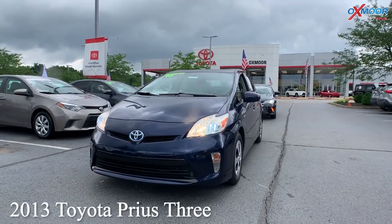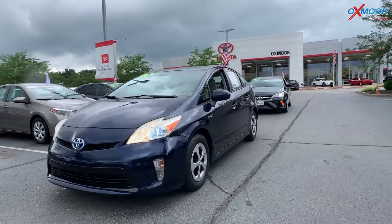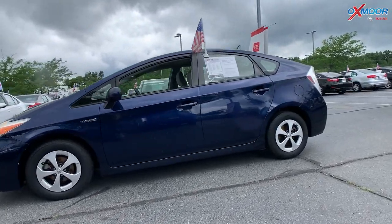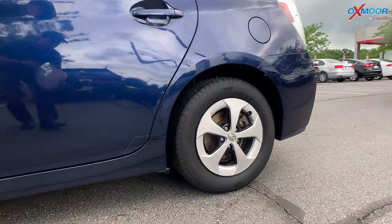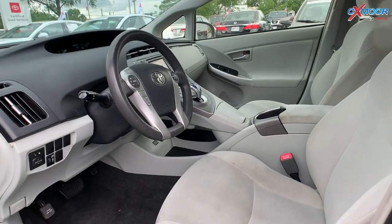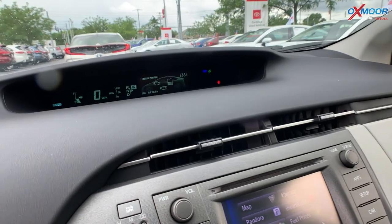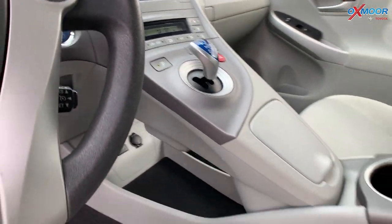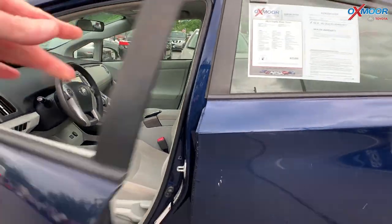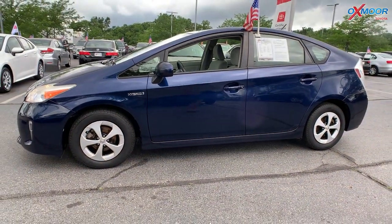Our second vehicle is a 2013 Toyota Prius 3. The exterior color is called Nautical Blue. This vehicle is going to get 48 MPG on the highway and 51 for the city. The interior color is tan. Now there's going to be Bluetooth, backup camera, clean Carfax, one previous owner, and this is going to have exceptional service history. The mileage is 87,281 and the price is $23,000.